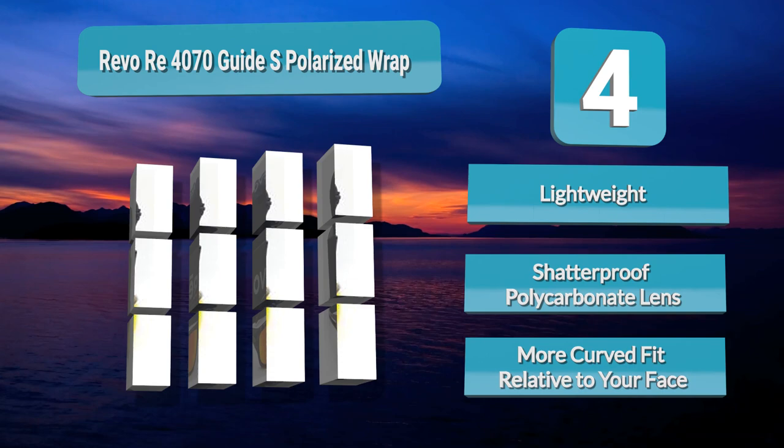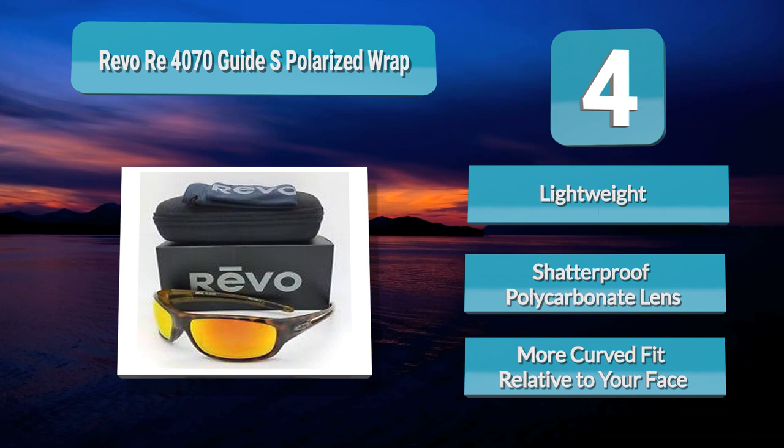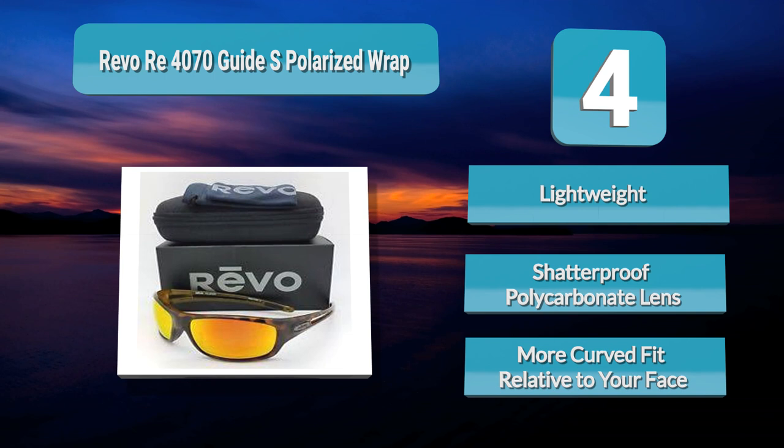They're also polarized. The high contrast polarization gets rid of glare and can improve your vision on the water. You'll be able to see past the glimmer and get a clearer view of your target fish. In terms of design, these glasses are sleek and stylish.